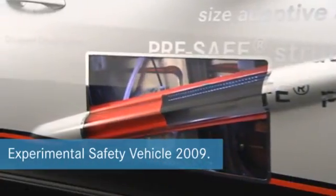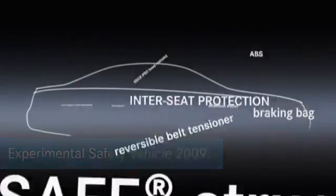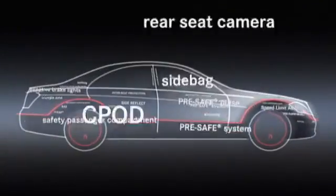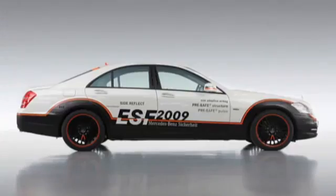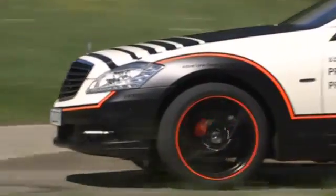You cannot buy this car, but it sets the standard for the future. Over a dozen safety innovations are installed in the Experimental Safety Vehicle 2009. Based on an S400 hybrid, Daimler presents the ESV to the public again after an absence of 35 years.